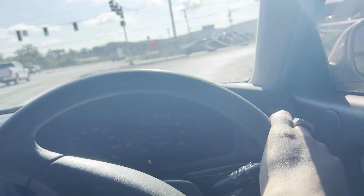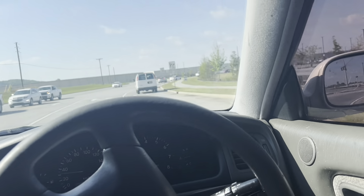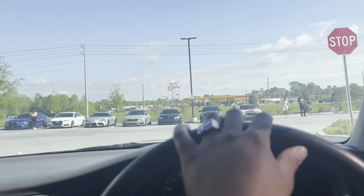I decided to stop at Bucky's because it was on the way, and it looks like there's a little car meet at the Bucky's. I kind of expected this but then again kind of didn't, but it's cool — Bucky's is kind of like the spot around here. We got some M's right here: M4, M3, CTS-V, Supra.